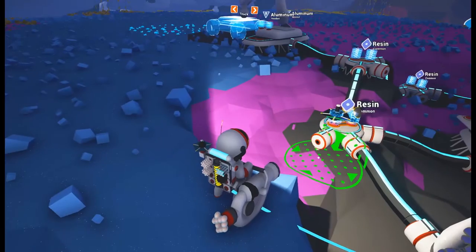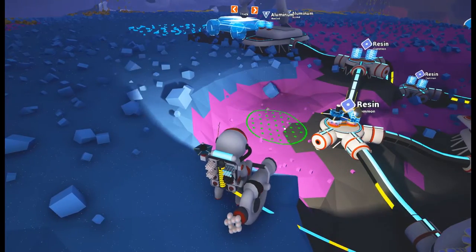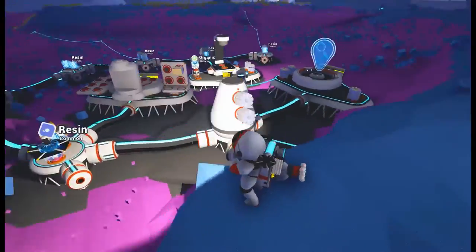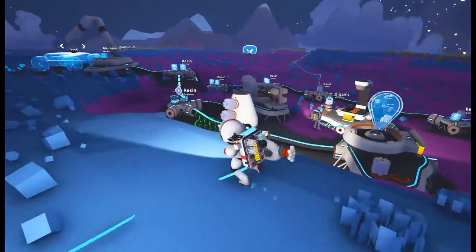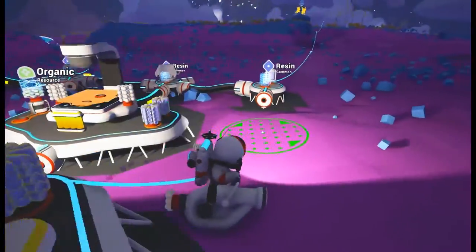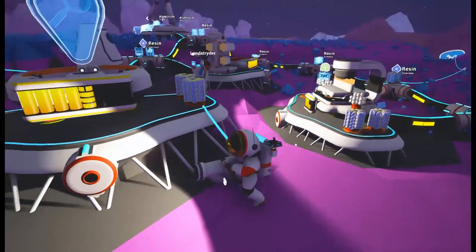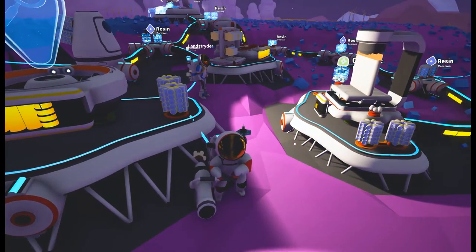Yeah, I always find we can't keep enough storage space on these bases. We're not going to have that issue — I know better now. We haven't got the habitat research either, that's the only research we haven't got. Thankfully we've got the truck, so as long as we can make a few of those, we should be able to just power-find all the research.